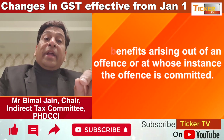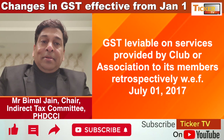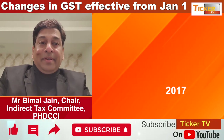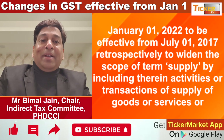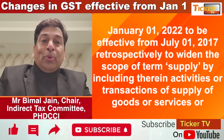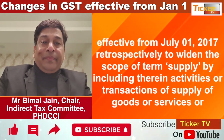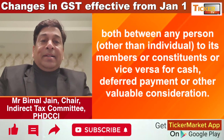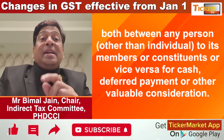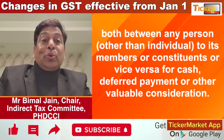Fifth, any activities or transactions by a club or association — whether registered or unregistered — with its members for cash, deferred payment, or valuable consideration are now going to be chargeable to GST, and that too retrospectively from July 1, 2017. A deeming fiction is being provided to do away with the Supreme Court judgment of Calcutta Club, treating the club or association and its members as separate persons. The irony is that this change is applicable from July 1, 2017.